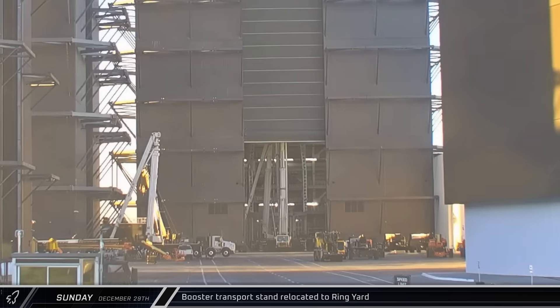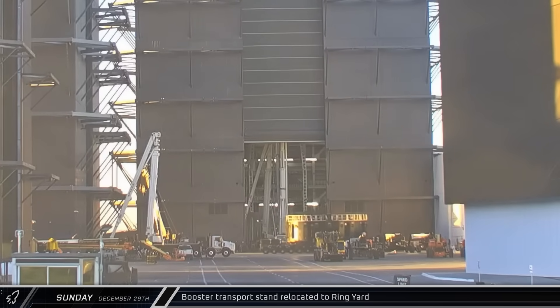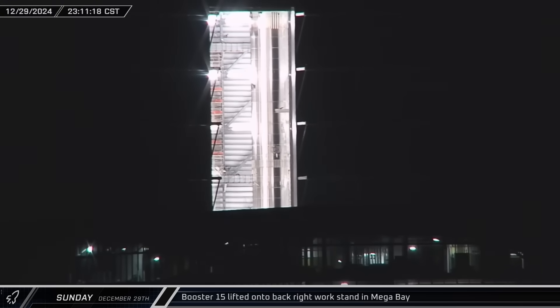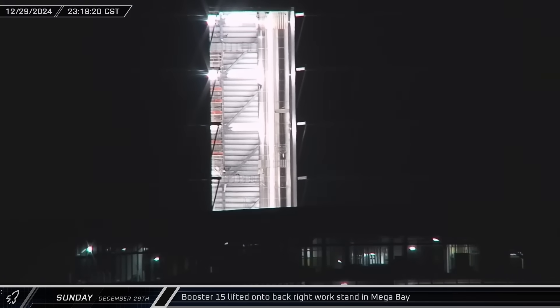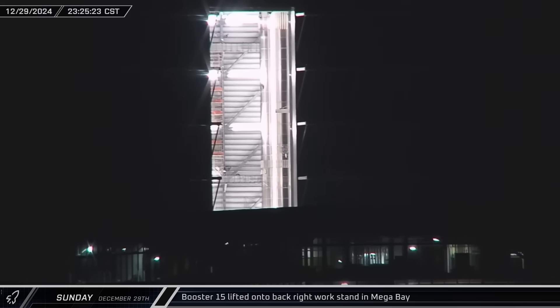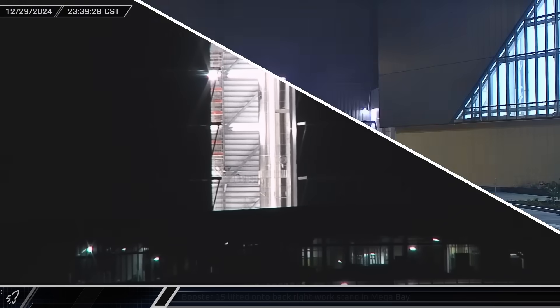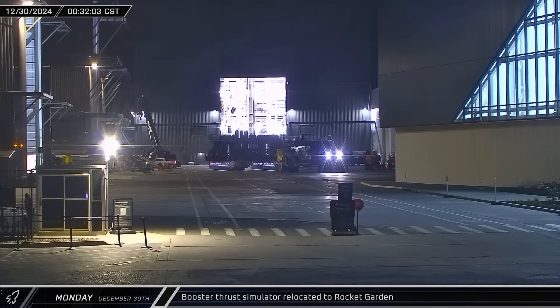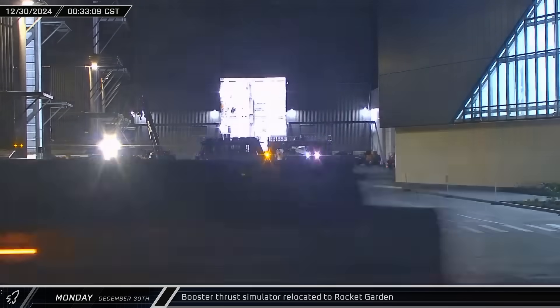A short time later, a booster transport stand was brought into the ringyard area from the rocket garden as workers began preparations for Booster 14's return to the launch complex ahead of Flight 7. Late that night, Booster 15 was lifted off of the transport and testing stand and transferred to the empty workstation in the back right corner of Mega Bay 1, where it should receive its 33 Raptor engines in the coming weeks. The now-empty stand was then brought out of the building and taken towards the Rocket Garden area for storage.